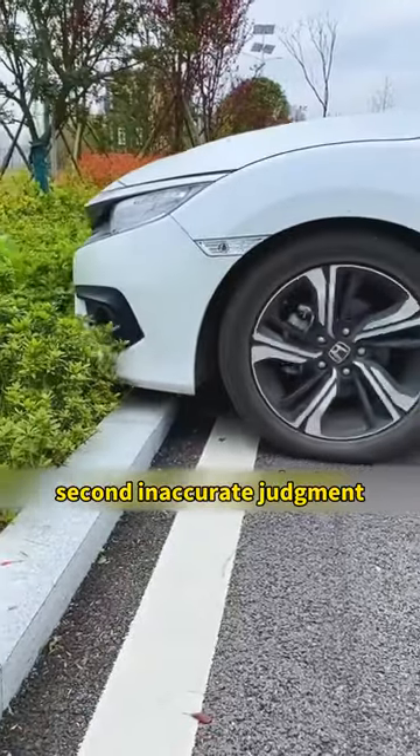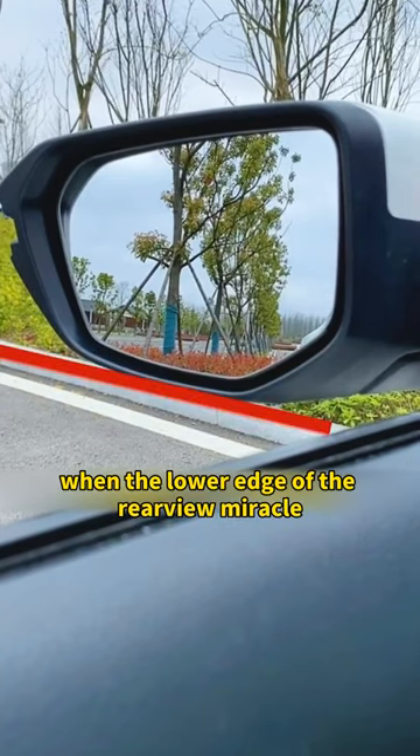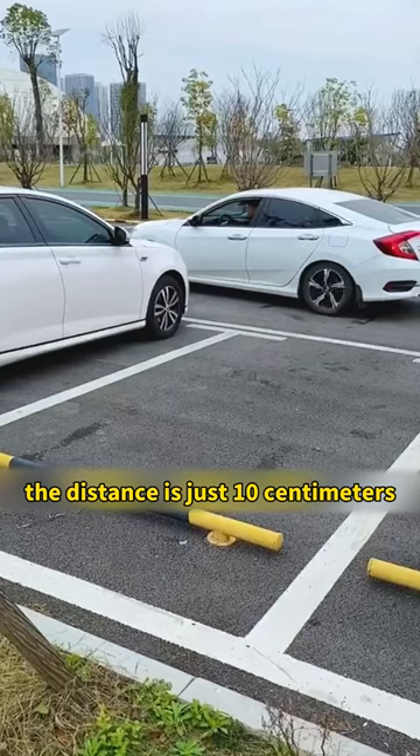Second, for accurate judgment when parking — the distance between the headstock and the curb. At the left rearview mirror, when the lower edge of the rearview mirror coincides with the upper edge of the curb, the distance is just 10 centimeters.